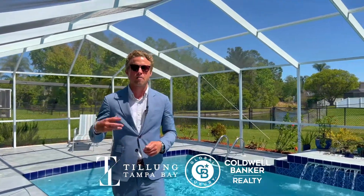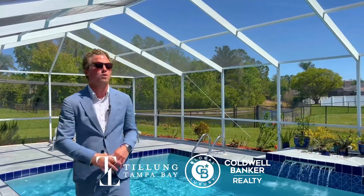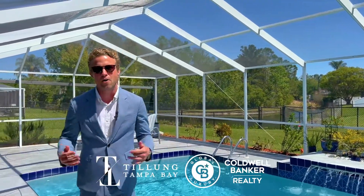Welcome to the Davenport House. This is a fully remodeled, three bedroom, three bath home, looking right over the preserve. Give me a call for a private showing.